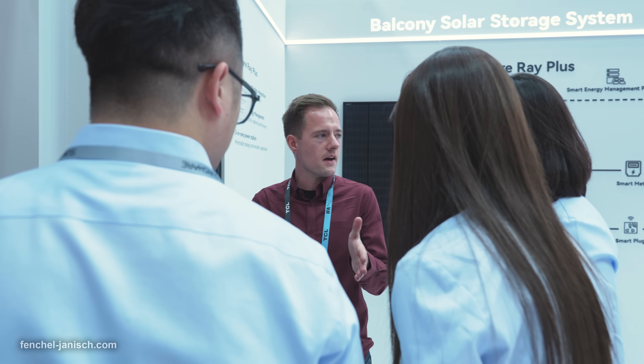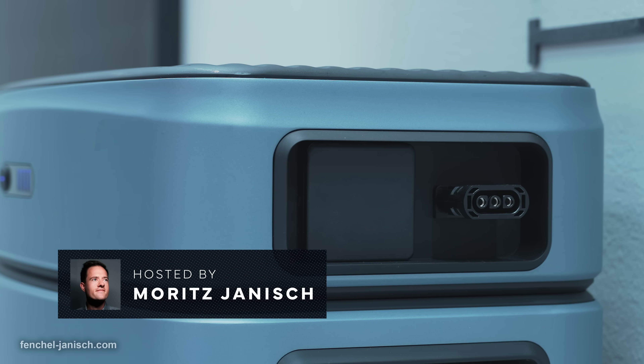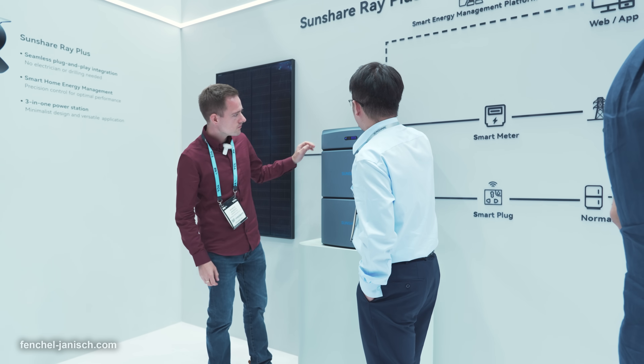Today we are at IFA 2024 in Berlin to take a closer look at smart technologies and solutions that have been recently developed. In particular we are going to take a look at independent power supply and the latest invention from the solar industry. We want to see how these solutions can help us to produce our own electricity to power our filmmaking gear like microphones and lights.